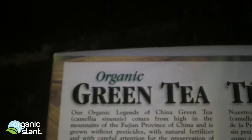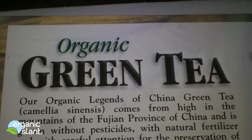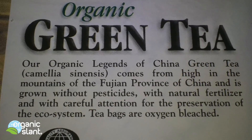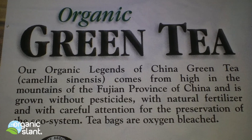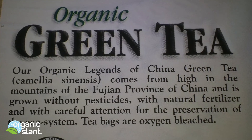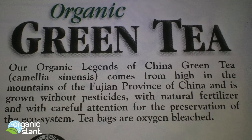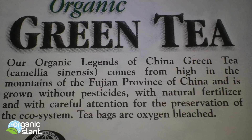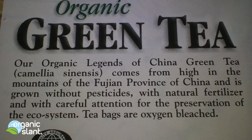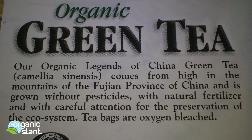Let's see what it says here — we've got something. It says this organic Legends of China green tea comes from Hai in the mountains of the Fujian province of China. It's grown without pesticides, with natural fertilizer, and with careful attention to the preservation of the ecosystem. Alright, let's see if it contains radiation now.